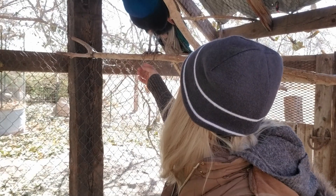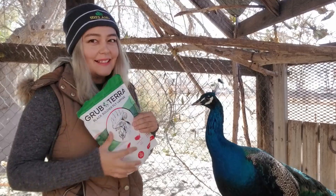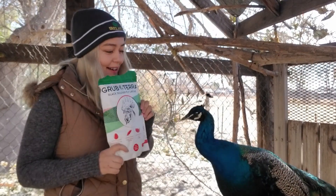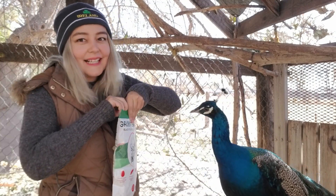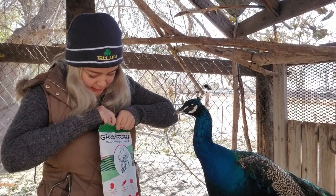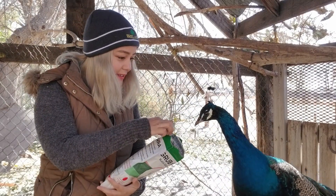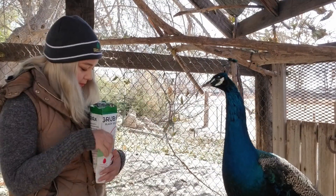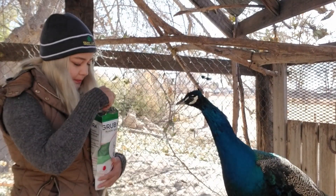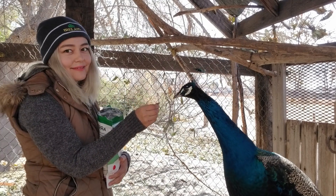These are black soldier fly larvae, and I'm going to show you how much these guys enjoy them right now. You want to see what's in here? As fast as I can! I'm using these grubs for my birds, and I have a discount code for you guys. Check out the description for a link and use 'happy tails' for 10% off your order.